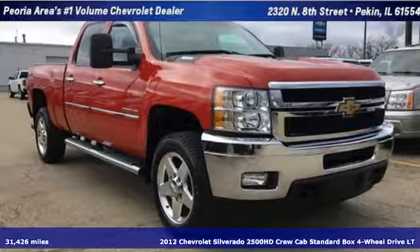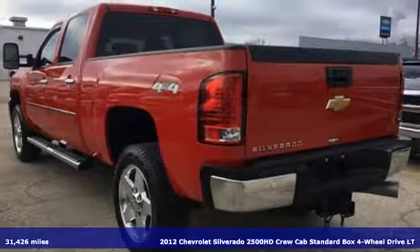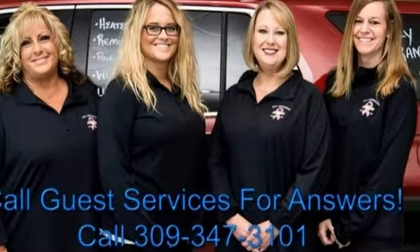It's a 2012 Chevrolet Silverado 2500 HD. There's more than a century of ingenuity and significance in every Chevy. Plus, it offers an exciting list of features.